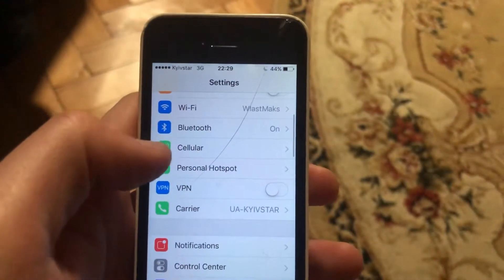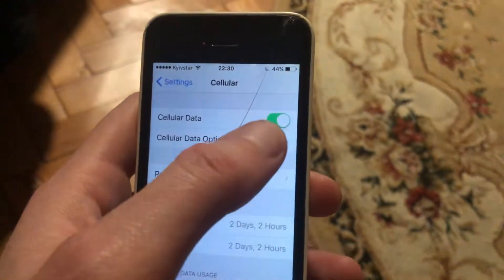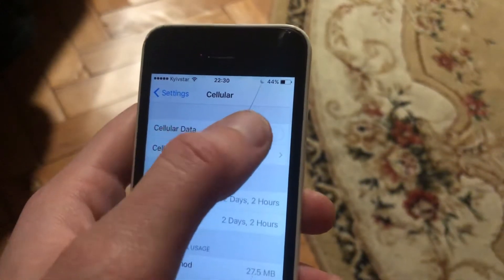If you use cellular data, open cellular data and try turning it off and turning it on again.